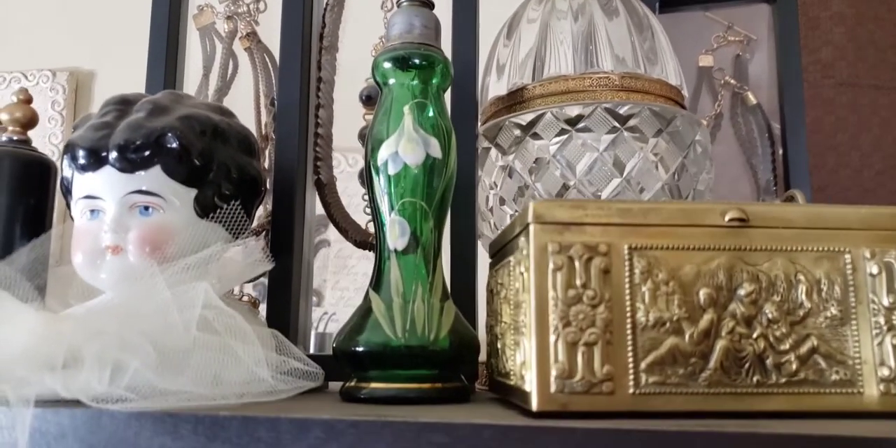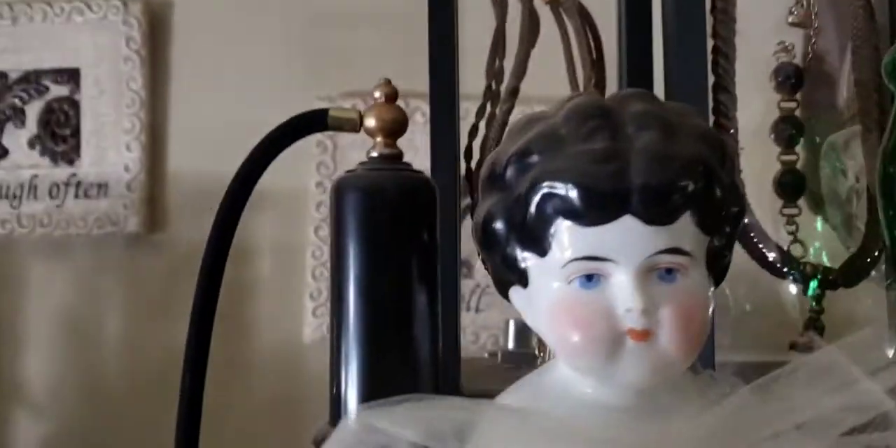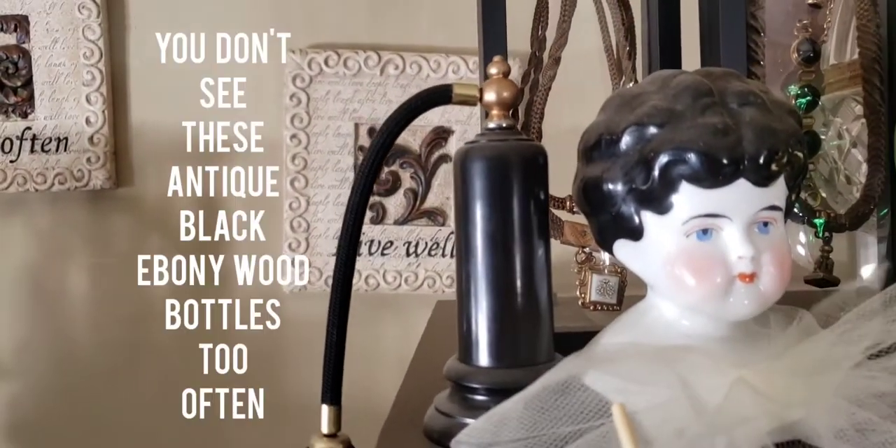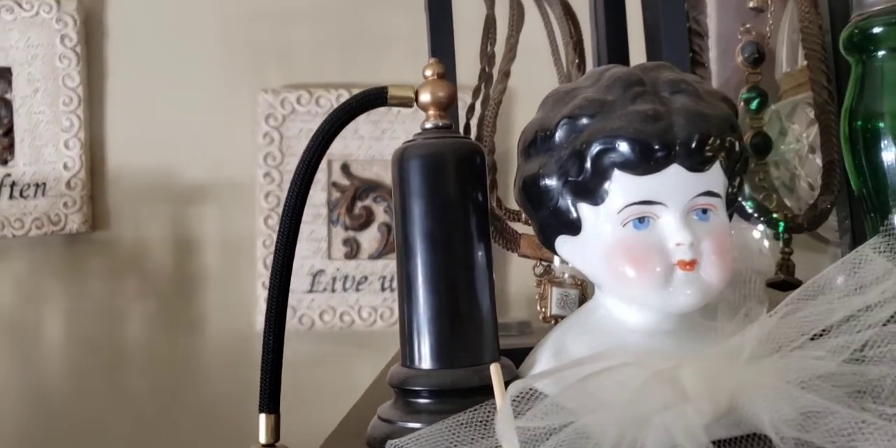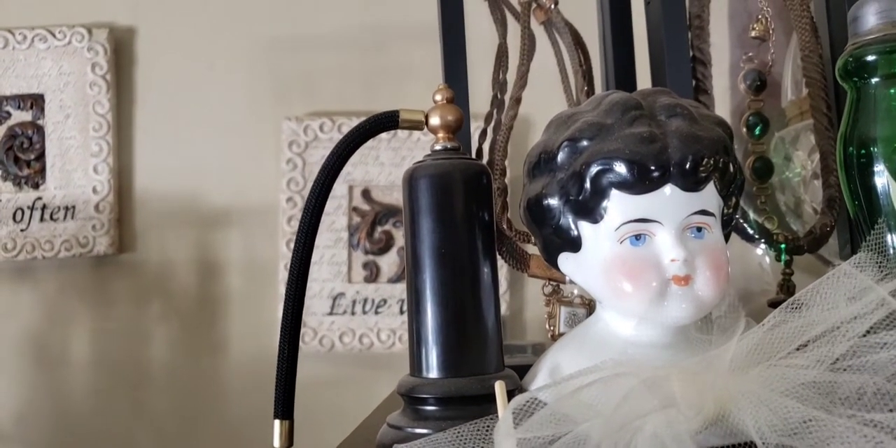Over here we have an ebony perfume bottle made out of ebony wood, made in England — probably about the teens.